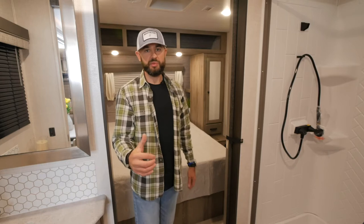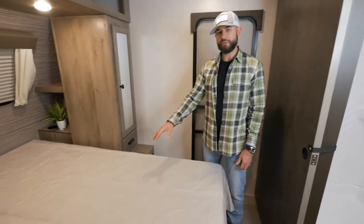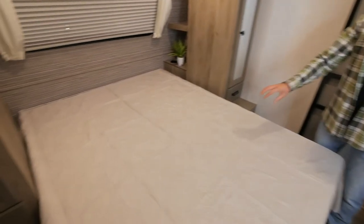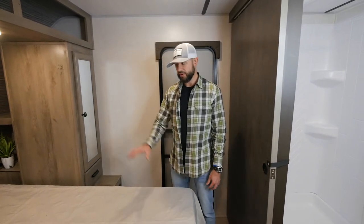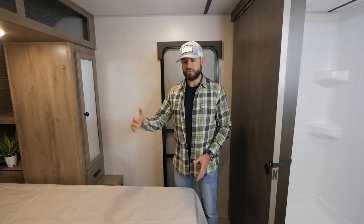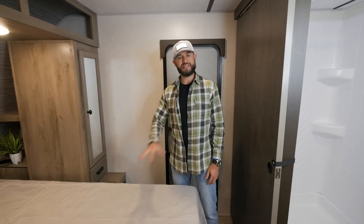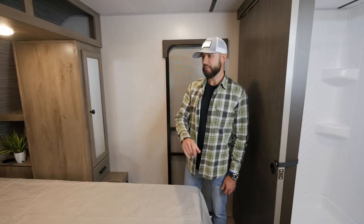We're up here in the front bedroom of the 296 QBLE — a ton of features going on. First, I want to get into the size of our beds. We've got residential-size beds across the board: 60-by-80 residential queen. You're going to find a residential queen in the majority of our floor plans, and we do have some larger king-bed-slide floor plans with a residential king. If you're tall, when you're looking at Surveyors you can be confident you've got a 60-by-80 residential queen — it's going to fit your sheets, and easy to swap out the mattress.